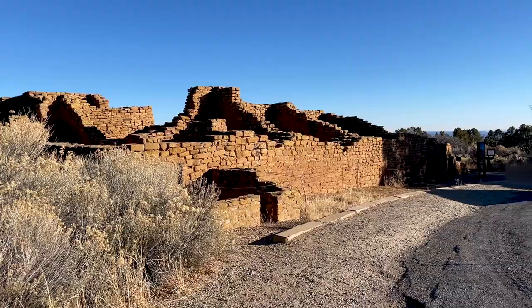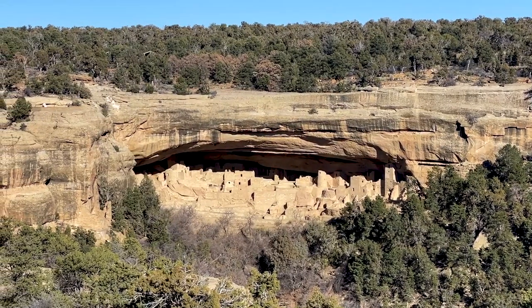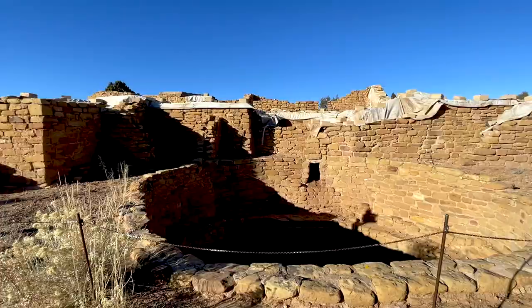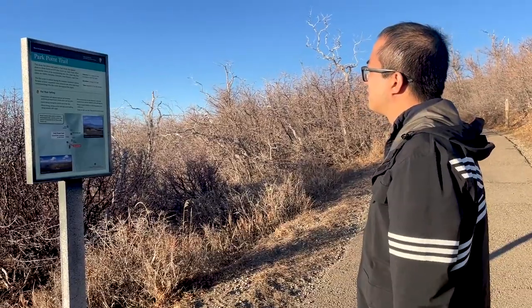We're finishing off the day by looking at some of the far view sites. Something really interesting about the ancestral Pueblo people and Mesa Verde is that different parts of the park were constructed at different time periods. The cliff dwellings, which we saw earlier, are some of the later constructions, while these far view sites are some of the earlier constructions, around 800 or so. We're going to take a short walk and look at some of these sites, and after that look at some scenic overlooks, because we're at a little bit over 8,000 feet and you can see some of the surrounding valleys and mountains.